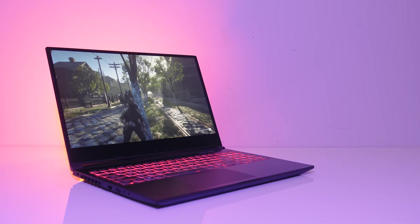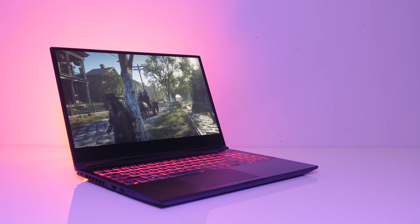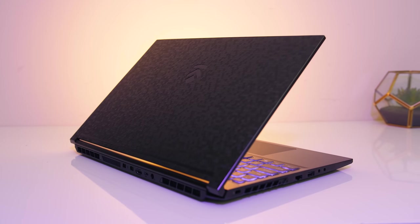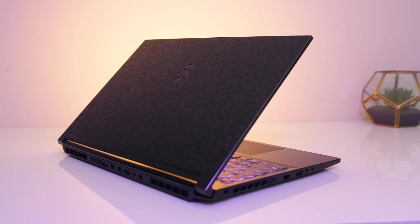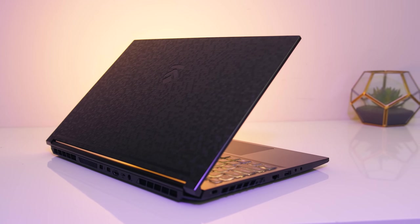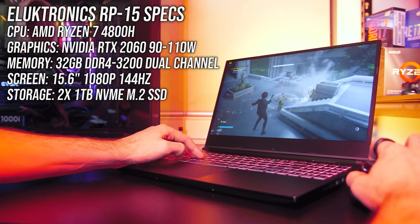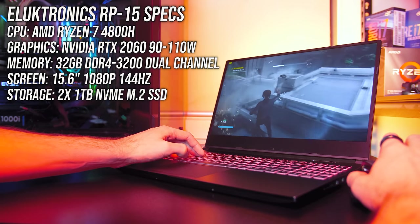The Electronics RP-15 is a Ryzen-based gaming laptop with some impressive performance on offer for the price. I'm going to show you how it performs in 20 different games and also compare it against other laptops. These are the specs of my RP-15, with some good options for a gaming laptop starting from around $1140 USD.